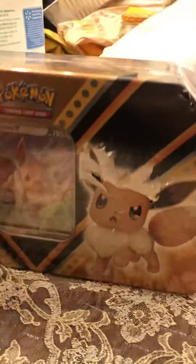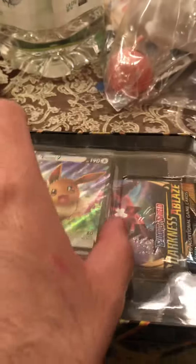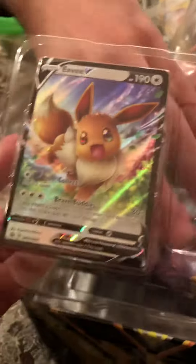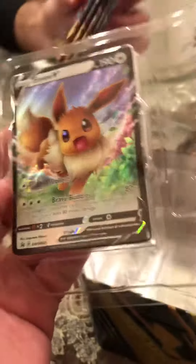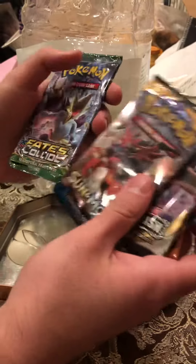Did that come like that? Yeah, it did come like that, but it's alright. So we'll see. Alright Ryan, open it up. Let's see what we got in here. Look how beautiful this card is right here. So I think I'm going to get this to myself. Darkness Ablaze. Two Darkness Ablaze. One Rebel Clash. A Sun and Moon.